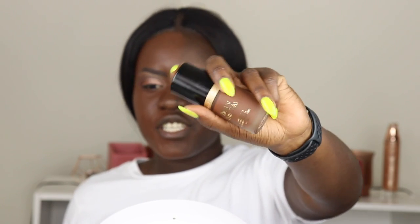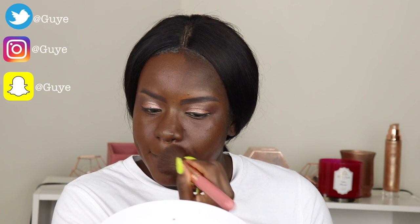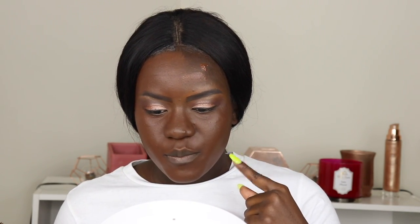Now we're going to do the other side with the Born This Way foundation. I'm really here for the packaging — this is super cute. This is going to determine which foundation I take with me to LA for this conference, since it's going to be hot. I've done two pumps on the lower part and one pump up top. As you can tell, the color is very similar — this might be a little bit darker, but they look pretty similar.